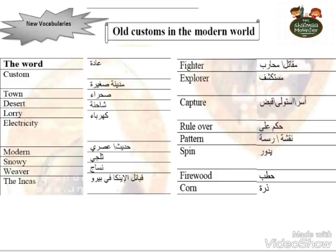Again: custom, town, desert, lorry, electricity, modern, snowy, weaver, the Incas, explorer, capture, rule over, pattern, span, firewood, horn.